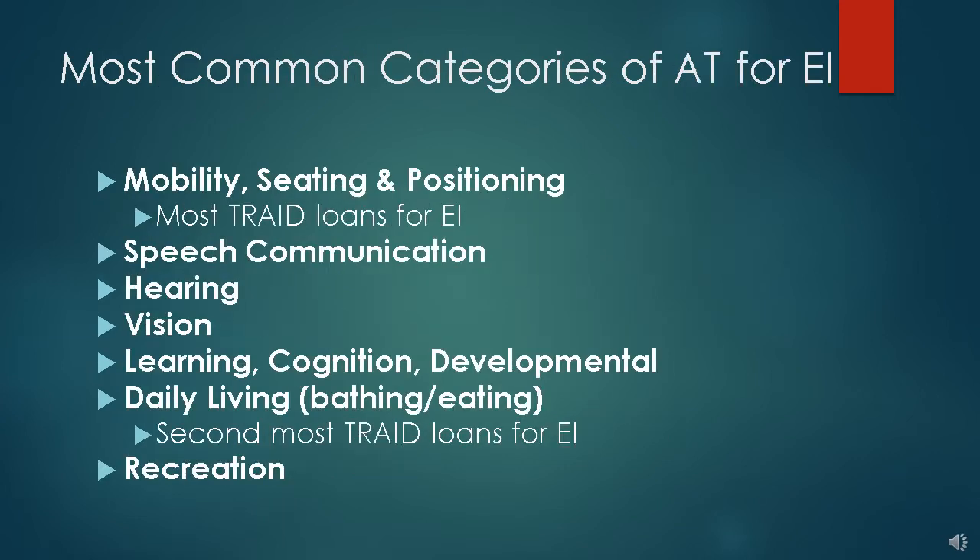At our TRADE office, early intervention loans usually involve mobility, seating and positioning, daily living, and speech communication.